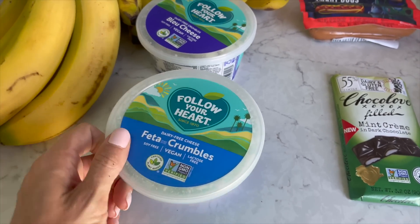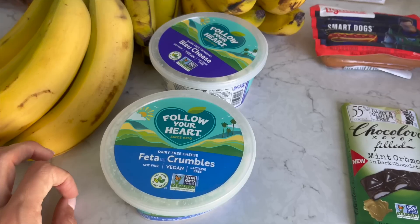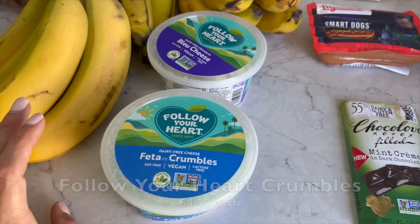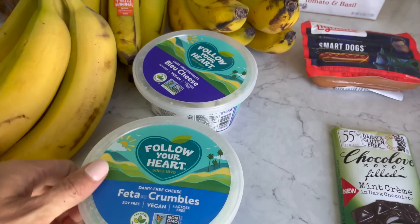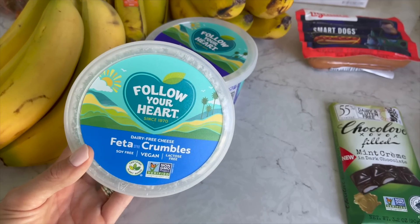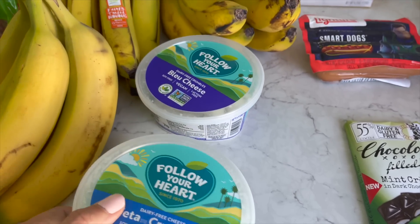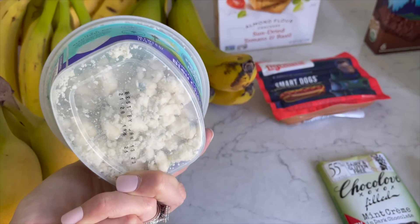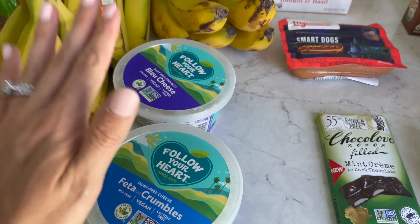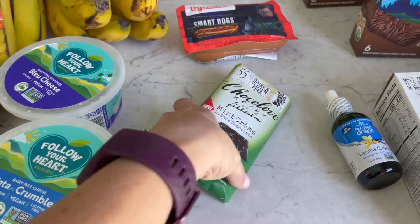I noticed they had all the varieties of Follow Your Heart cheeses — a great selection with a price point that actually wasn't bad at all. I got a couple of these. They're so good, and even if you're not vegan, if you're a feta and blue cheese person, I think you're going to be blown away. You can find them at Whole Foods as well.